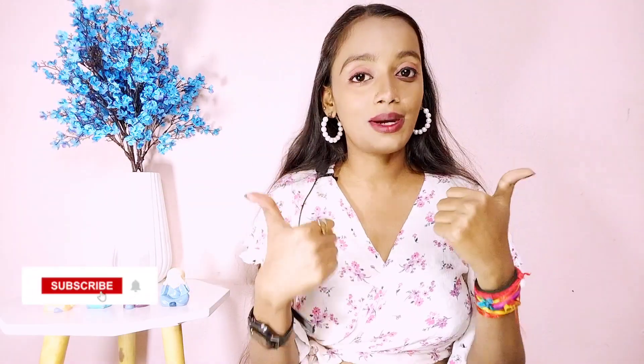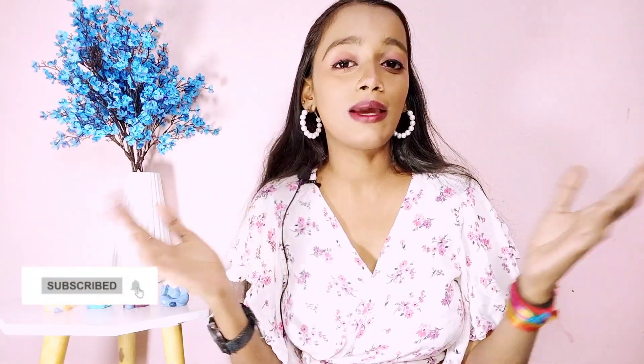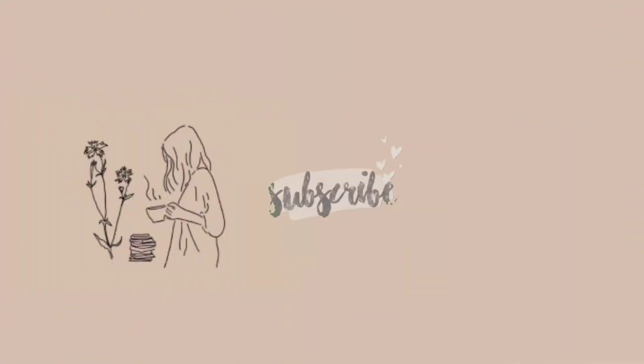That's it for today. I hope you guys liked all the dresses. If you liked this video, please like, share, comment and subscribe. And if you haven't watched my earlier videos, you should check those out too. Thank you!